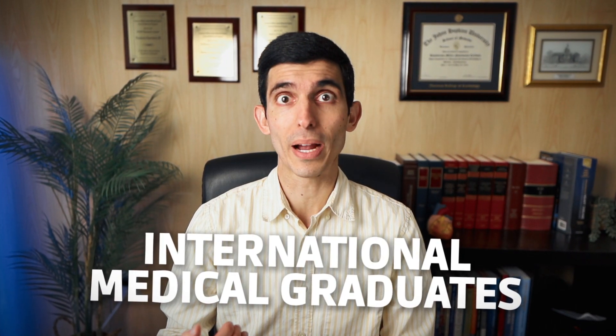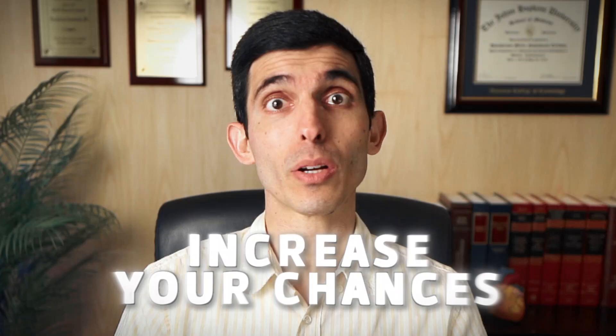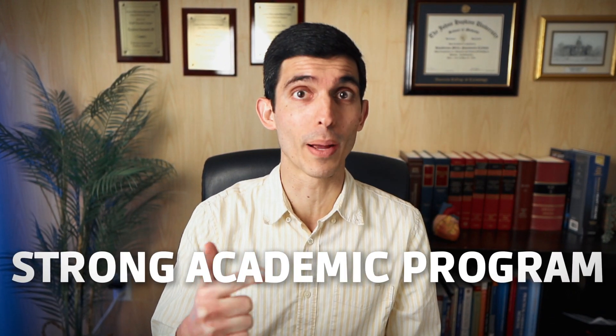In today's video I'm going to explain how international medical graduates like myself — and maybe you — can also match into high-ranking programs for residency and fellowship, and how to increase your chances to obtain a solid, strong residency match. So if your goal is to do residency in the United States, especially if you want to match into a competitive fellowship or residency program, or go into a strong academic program, make sure to watch this video.